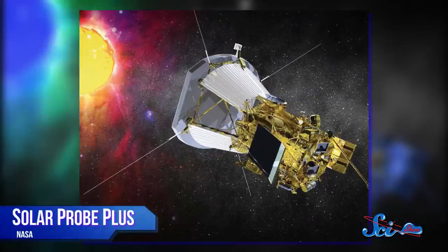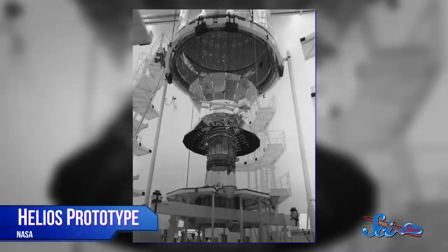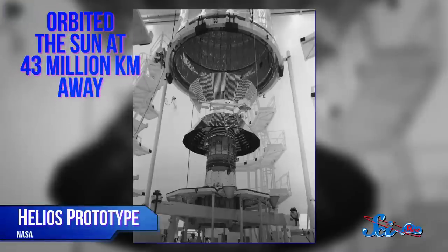In 2018, NASA plans to send a car-sized probe, known as Solar Probe Plus, into the corona, or outer atmosphere of the Sun. That's the crown of light you see surrounding the body of the Sun during a solar eclipse. A few previous missions, like Helios 2 in the 1970s, orbited the Sun at a distance of 43 million kilometers to give us a closer look.